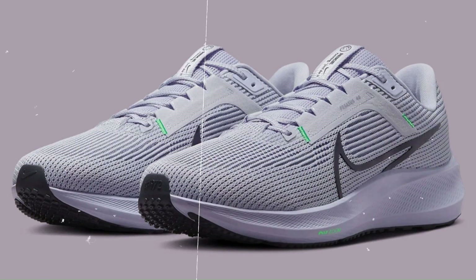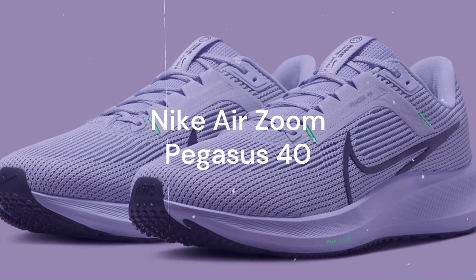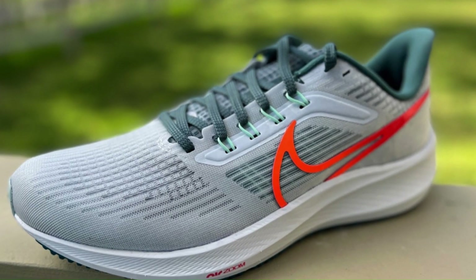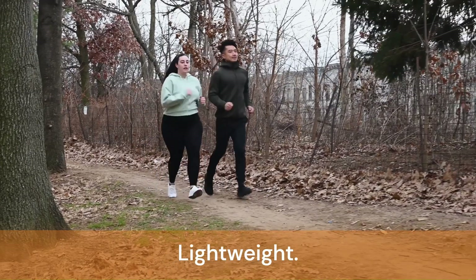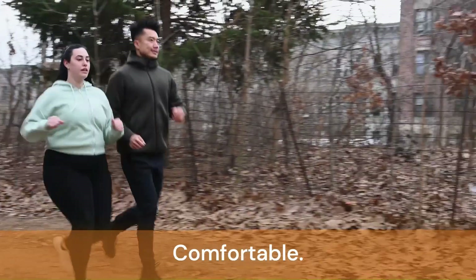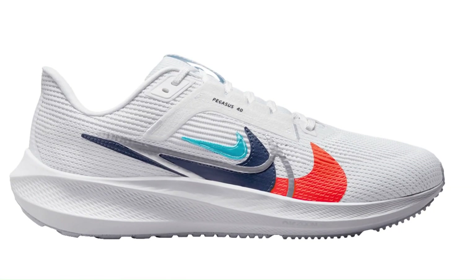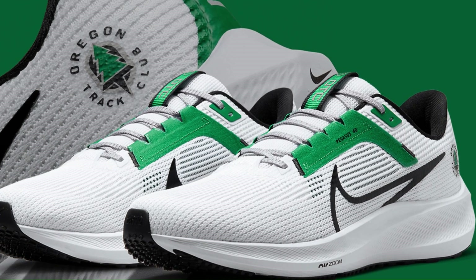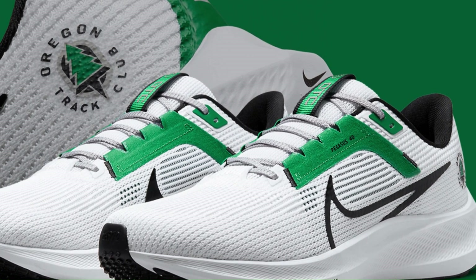The 5th best running shoe of 2023 is the Nike Air Zoom Pegasus 40. This is a classic running shoe that is responsive, lightweight, and comfortable. It has a breathable mesh upper, a cushioned midsole with Zoom Air units, a rubber outsole with waffle pattern, and a heel collar that hugs your ankle.